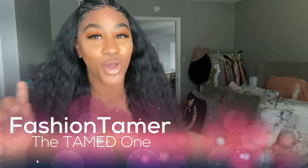Hey, my wonderful and fabulous tame writers, it is I, Fashion Tamer, the tame one, bringing you guys another wonderful wig review. This particular wig review is actually very interesting.